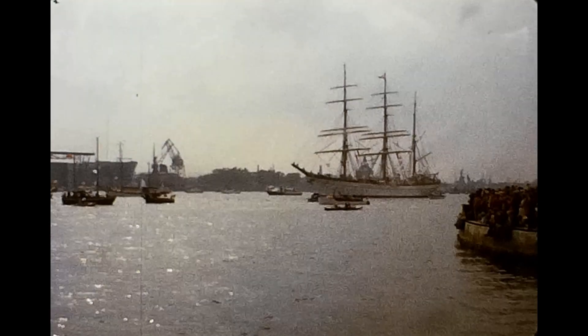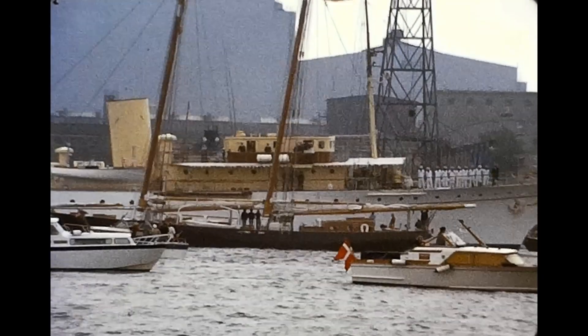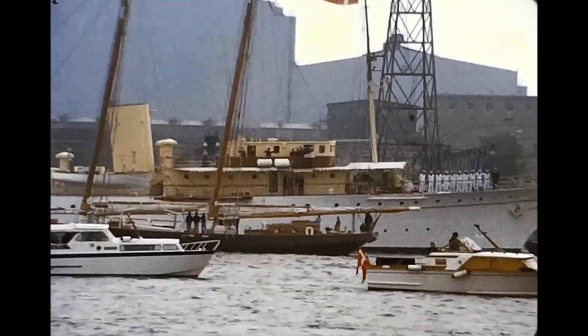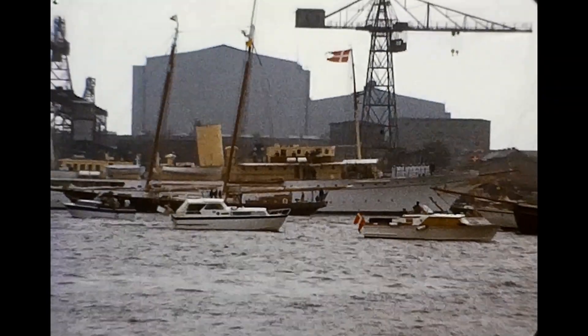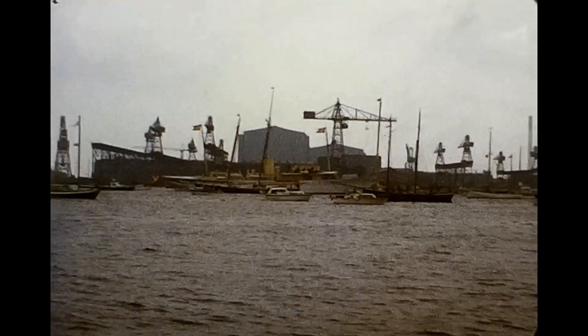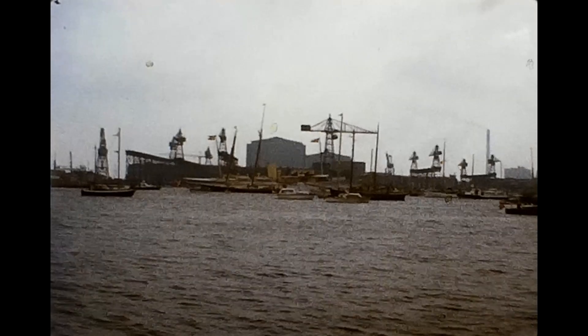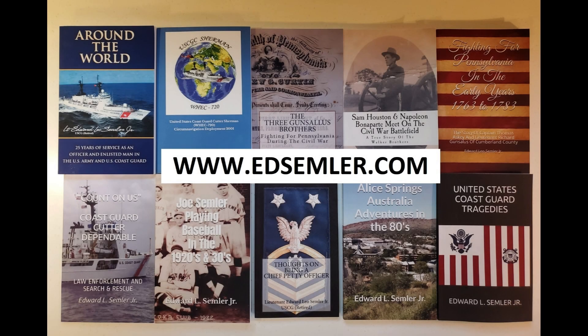It definitely makes me appreciate the tall ships, and you just don't see them anymore. They get together every now and then for Op Sail — I have quite a few Op Sail videos on my channel. I just kind of gravitate towards them; I think tall ships are just really interesting. I hope you enjoyed this piece of history. Like and subscribe if you'd like to see more military and patriotic videos, which I upload every other day. And if you're interested in a good read, check out my books at www.edsemler.com.